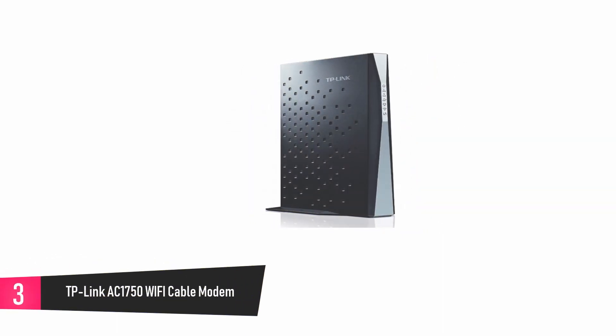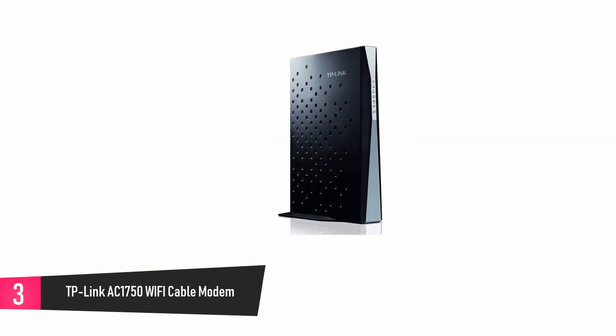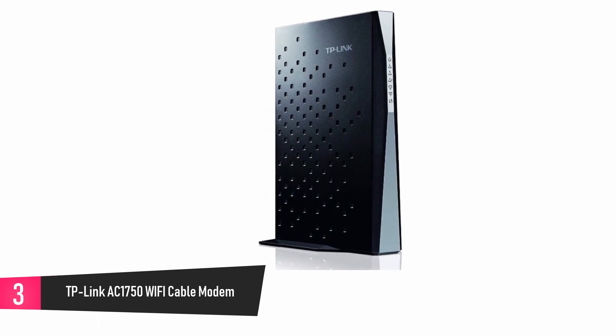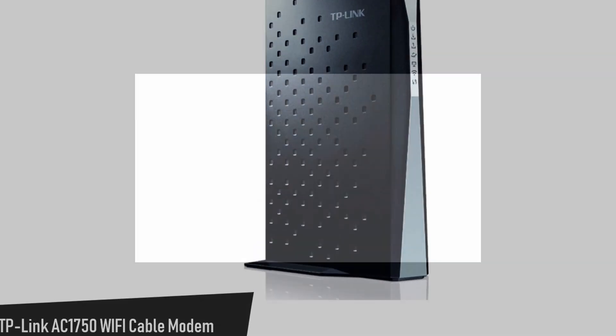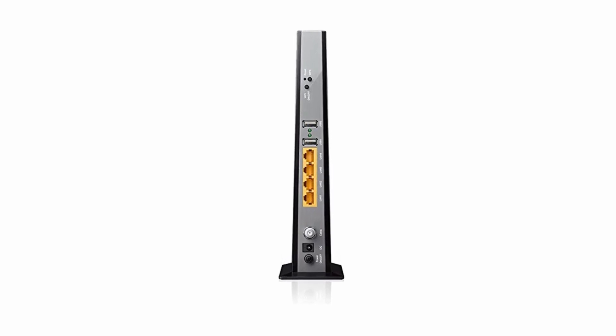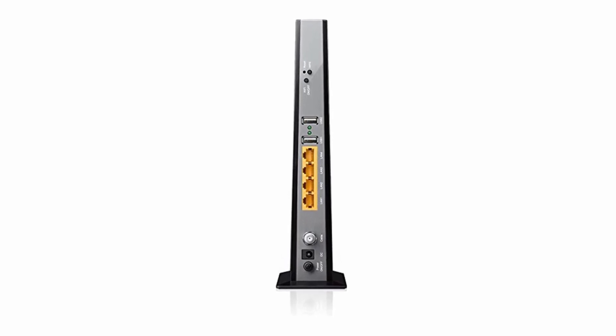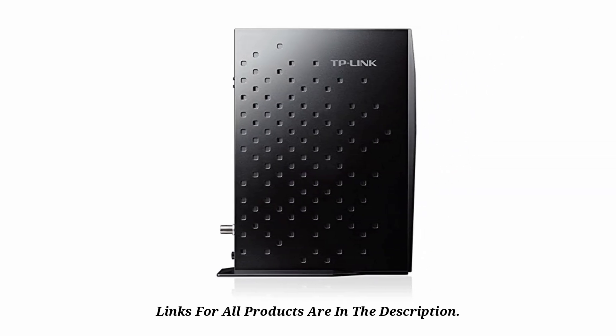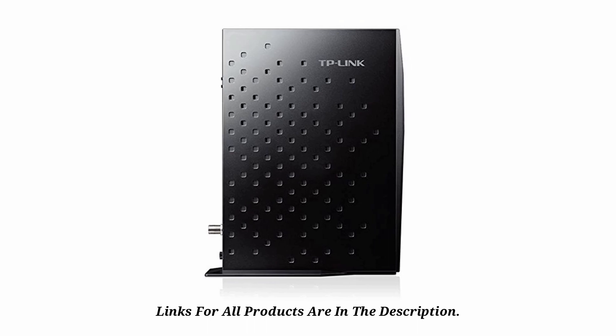At number three, TP-Link AC1750 Wi-Fi Cable Modem. If you're looking for a powerful device that cuts the cost on rental fees every month and offers you a combination of wireless AC router and a high-performance, ultra-fast modem, then this device is ideal for you. It creates a network you can trust and rely on, and allows you to stream and game without disruption or slowing down. The channel bonding makes for an overall faster speed on your devices.